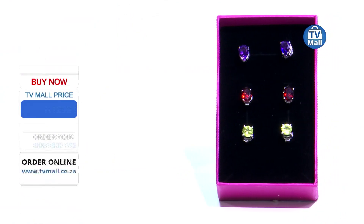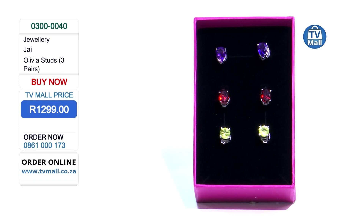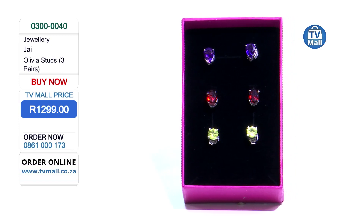On days where you want to just tone it down, you still want to make sure that you look beautiful and elegant. That's why it's important to choose the right studs and have the right selection. Generally, these three pairs with semi-precious gemstones retail at a price of 1299 rand.